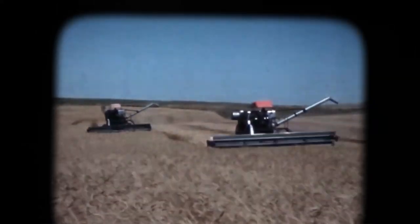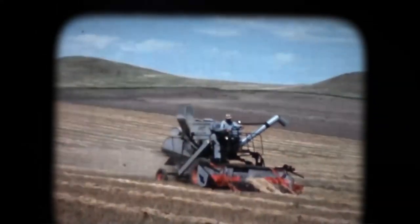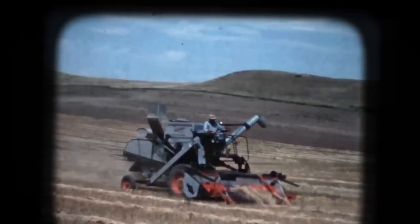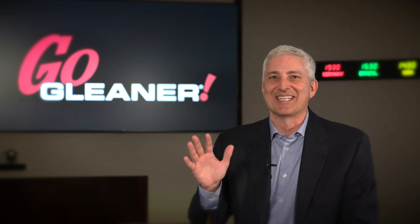We are thrilled to be able to celebrate 100 years of proud history of the Gleaner combine. It's not only the backbone of our company, but it's really an important contributor to the agricultural industry. On this very special moment celebrating 100 years of proud history, I'd like to send a special message to all of our Gleaner customers, fans, and dealers: Go Gleaner!